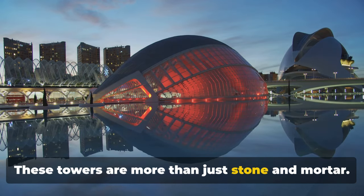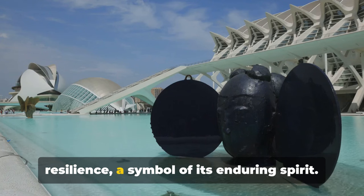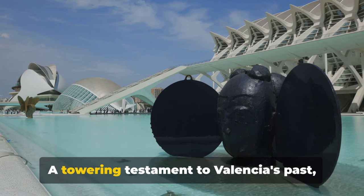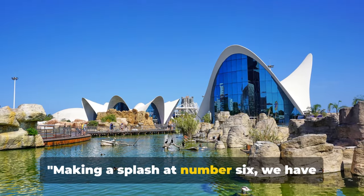These towers are more than just stone and mortar — they're a testament to Valencia's resilience, a symbol of its enduring spirit. They've stood watch over the city for centuries and they'll continue to do so for many more. A towering testament to Valencia's past, Torres de Serranos is a sight to behold.